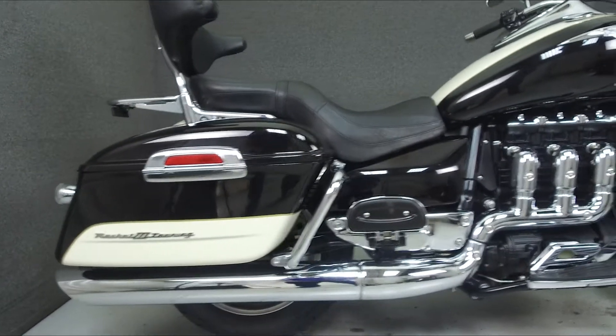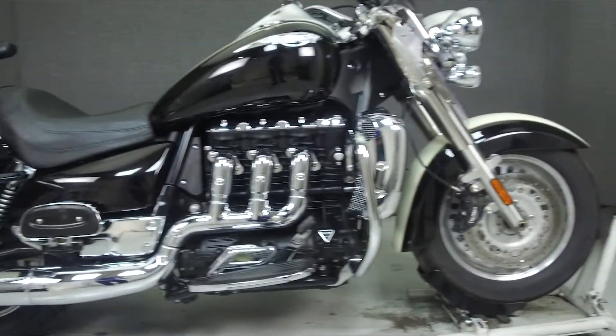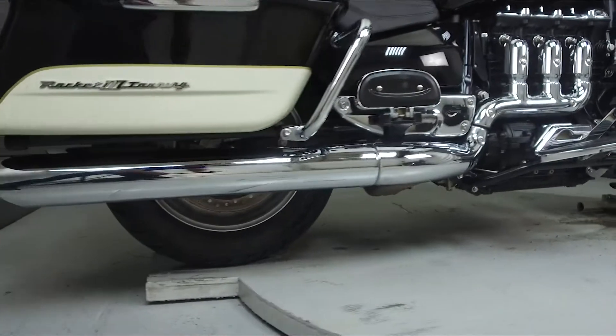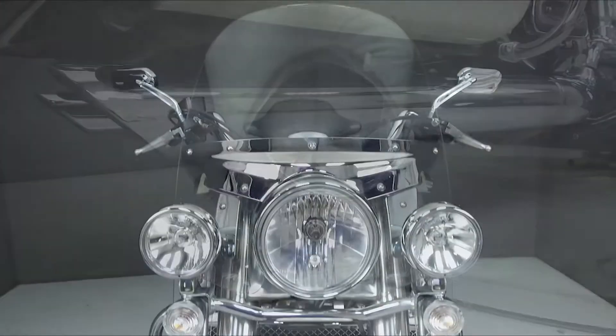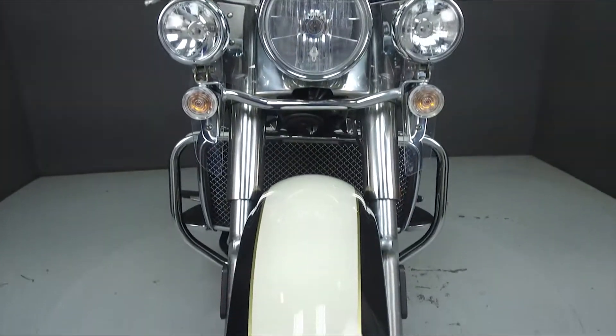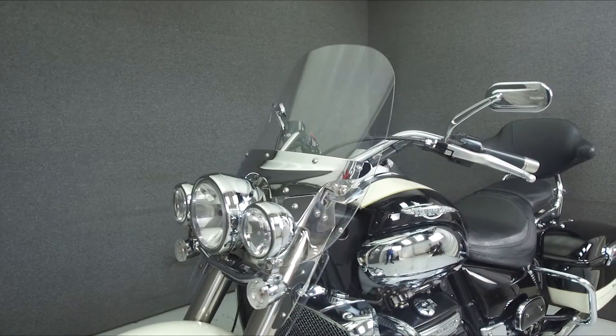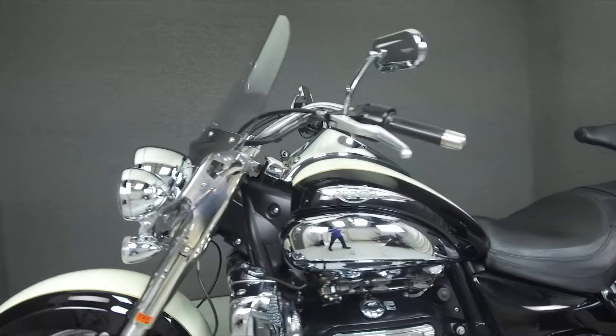Powered by a 2,294 cc engine with a 5-speed transmission, the Rocket 3 puts up 105 horsepower at 5,400 rpm and 150 foot-pounds of torque at 2,500 rpm. It has a seat height of 28.7 inches and a wet weight of 869 pounds.